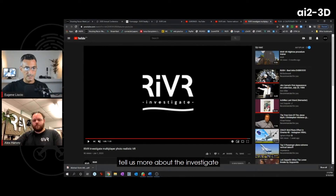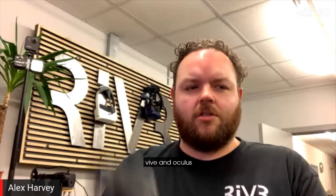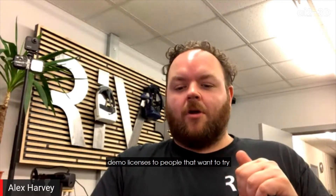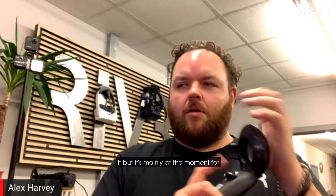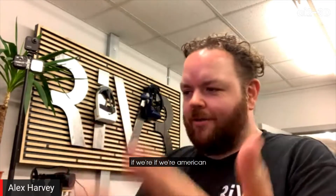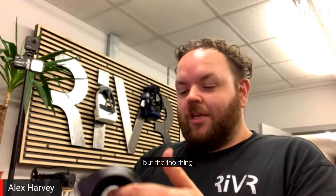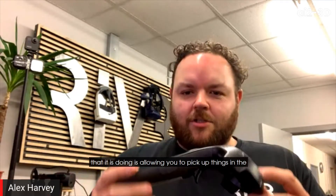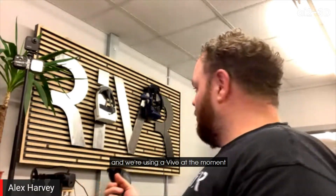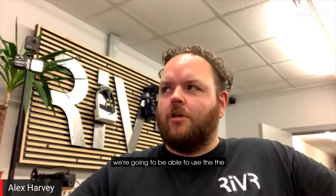Investigate is currently on Vive and Oculus, and we've been distributing demo licenses to people who want to try it. It's mainly for fire investigation, or arson investigation. What it does is allow you to pick up things in the space and interact with anything in the scene. We're using a Vive at the moment.